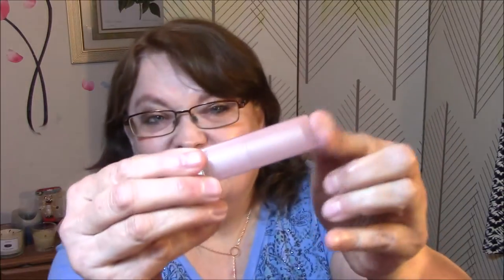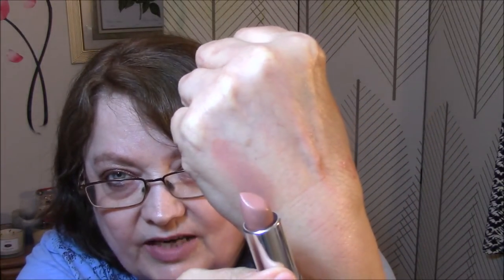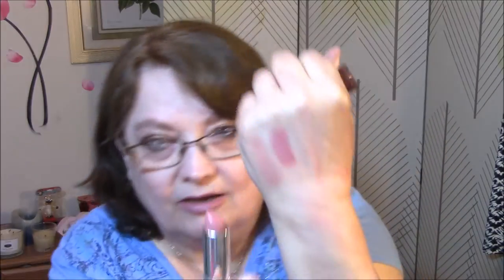The first one I'm going to show you is a Maybelline from their nude line — 920 Nude Lust. That's what the nude line looks like. I'm going to swatch all of these. Very pretty, and it's got a scent. And this one is 235 Warm Me Up — it looks like a kind of a brown case, and it's really pretty. Oh, I really like that color.